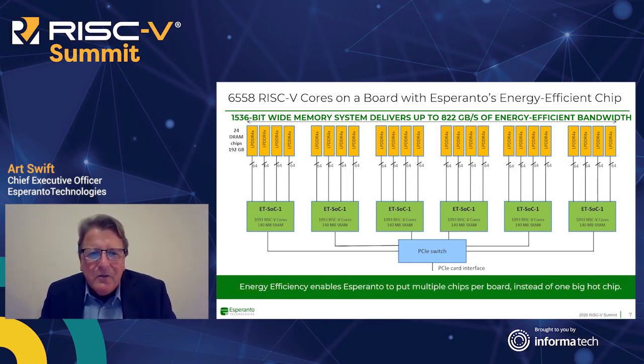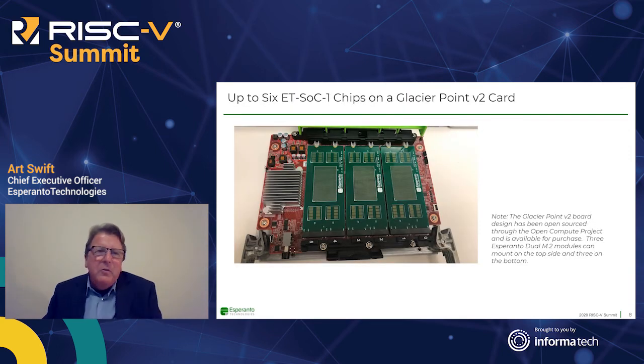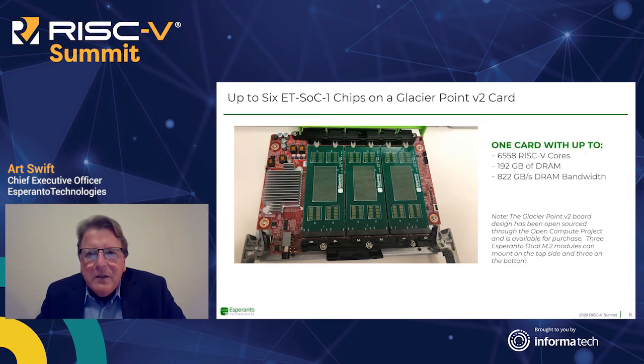The key takeaway is that by putting multiple chips on a board instead of one big hot chip, you get a much more cost-effective and energy-efficient design that still performs very well. Here's what it looks like in real life. The red card is a GlacierPoint OCP card — an open compute platform production card called GlacierPoint V2. On GlacierPoint, we can put six Esperanto modules: three on each side. That delivers 6,000-plus cores, 192 gigabytes of DRAM, and 822 gigabytes of DRAM bandwidth.